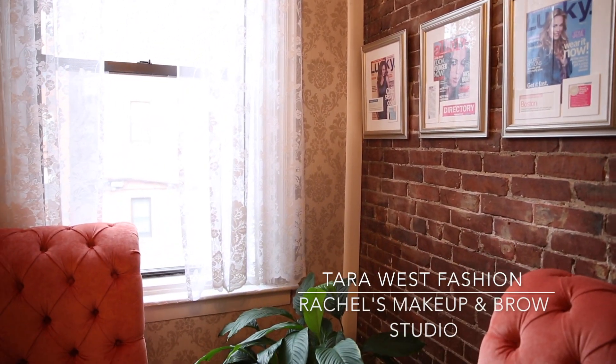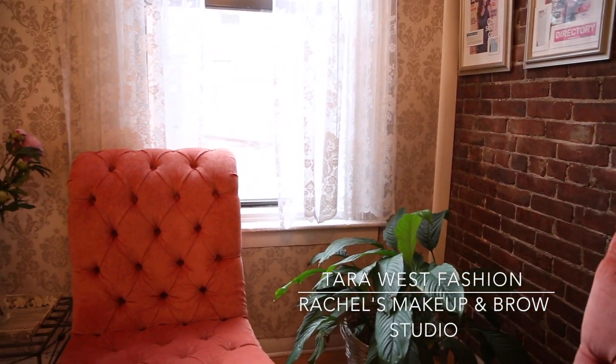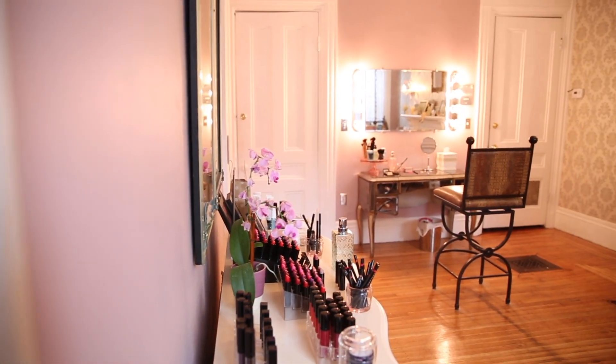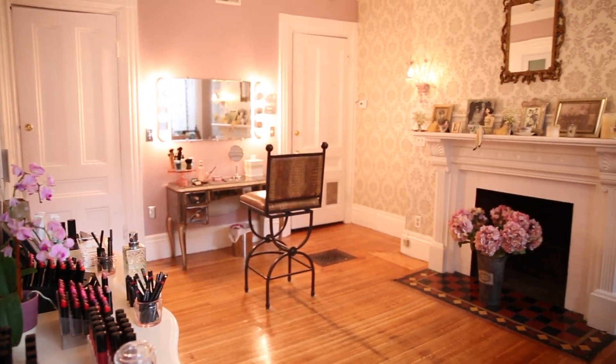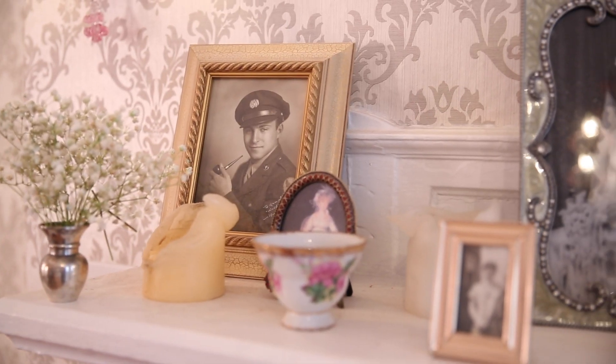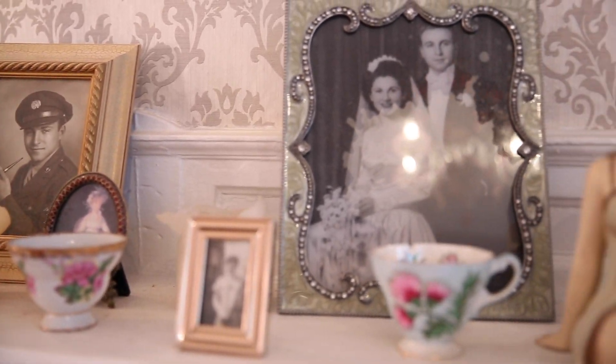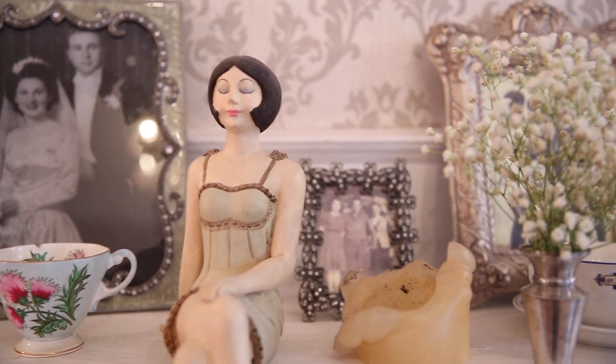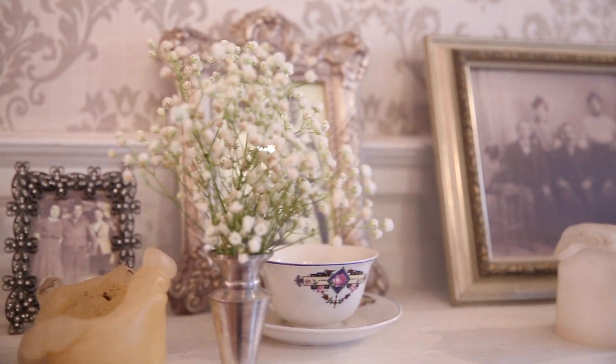What is the trend right now for eyebrows? Is there a trend? Still full. I don't want the overwhelmingly thick brow — full is nice. My goal is symmetry, symmetry in shape. Everybody has different eyebrows; some people are just incapable of thick eyebrows. Brows are like a facelift, they really are.